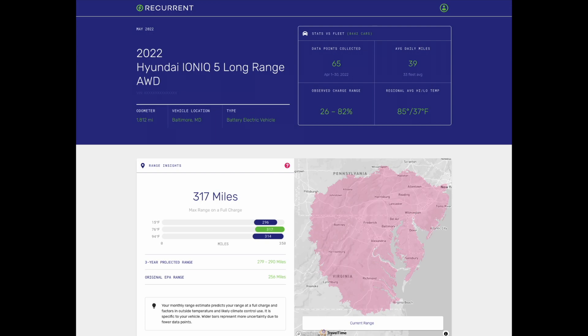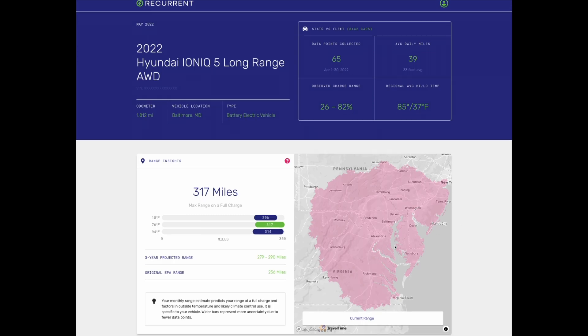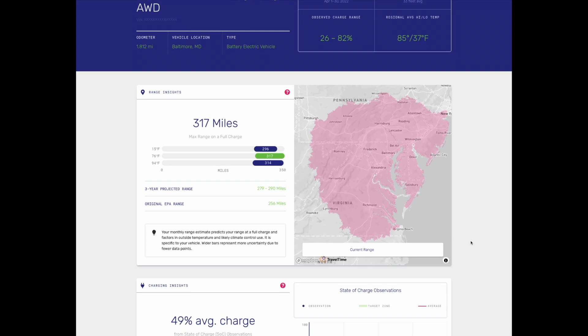Charging within the green zone is really where you want to maintain a state of charge for healthy battery life on a daily basis. You can charge to 100%, but it's recommended to keep it around 80% daily. This example is on the east coast where it tends to be a little hotter and more humid, and you can see that the battery management system is really maintaining a healthy battery for the Ioniq 5. Moving to range insights, since this vehicle has less than 2,000 miles, we're still seeing above EPA-rated range — over 290 miles and upwards of 300.